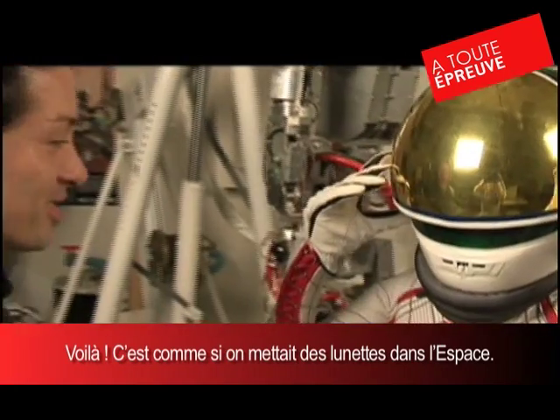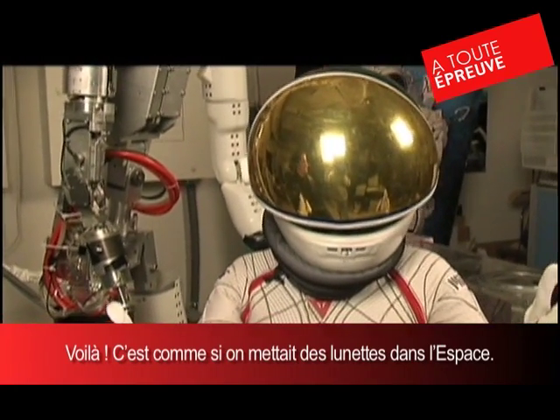We have gold sunglasses in space. There you go. Something else.